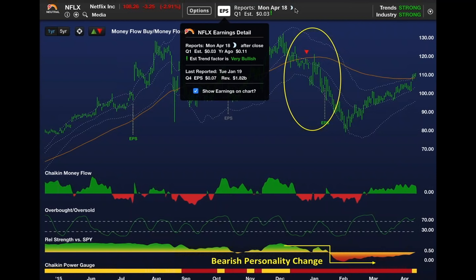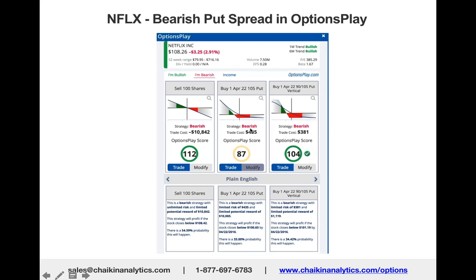It was trading at $108, down 3% on a strong up day in the market. Netflix actually beat estimates by three cents.